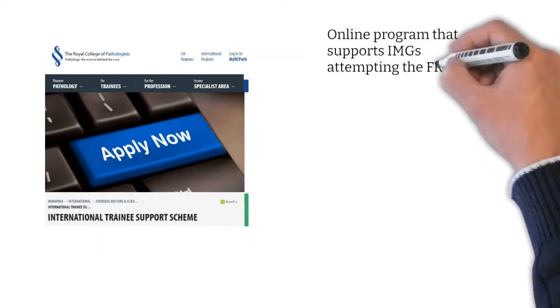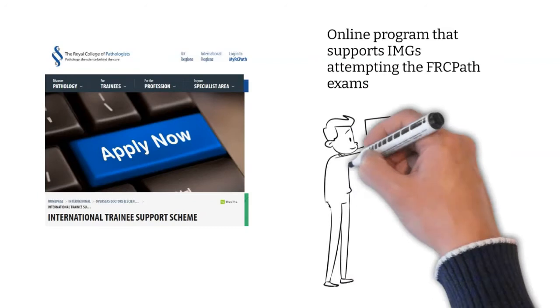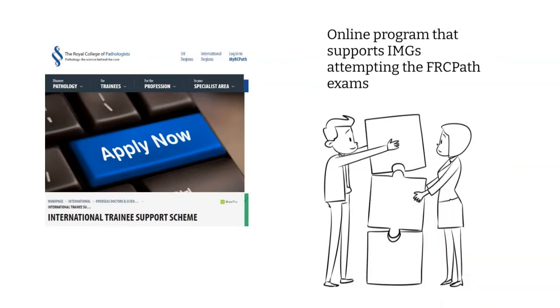This program, known as the International Trainee Support Scheme, is an online program that supports IMGs attempting the FRCPath exams, by matching them with enthusiastic UK-trained specialists who serve as educational supervisors or mentors. I enrolled for the ITSS and got matched with a very knowledgeable and motivated supervisor who laid the groundwork for my eventual success. I strongly recommend this scheme.